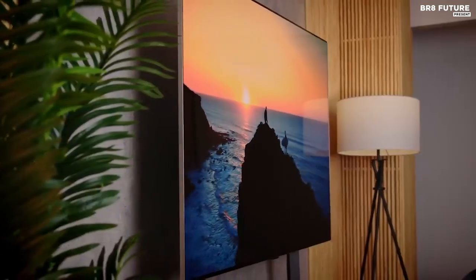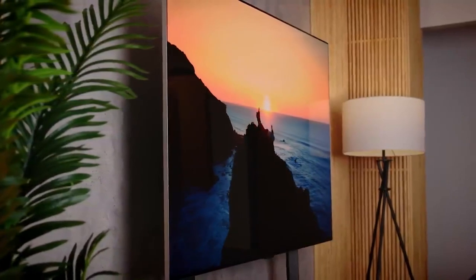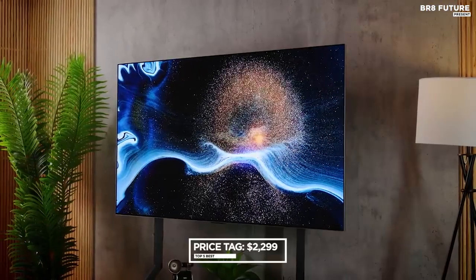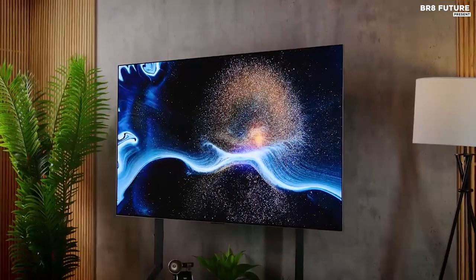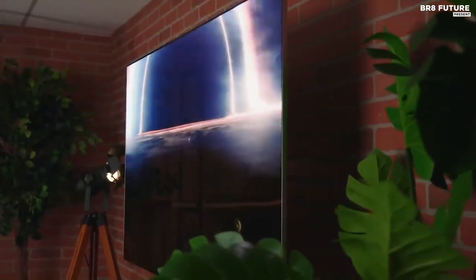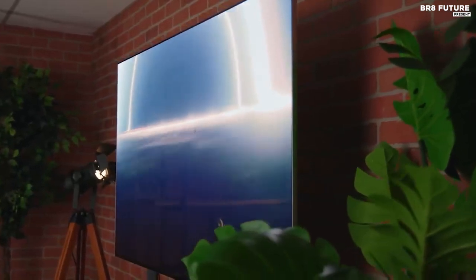Additionally, LG's Filmmaker Mode lets you experience movies as the director intended. Starting at $2,299, the LG G3 offers an unbeatable package of cutting-edge technology, seamless design, and immersive entertainment.